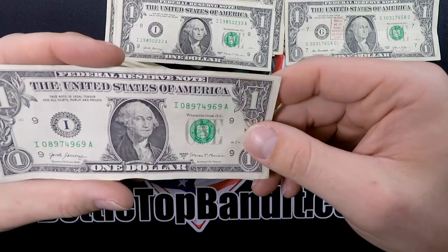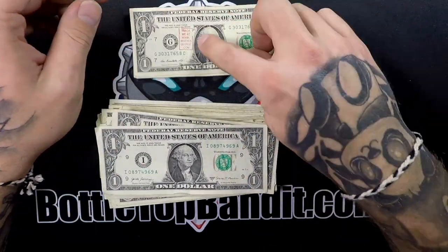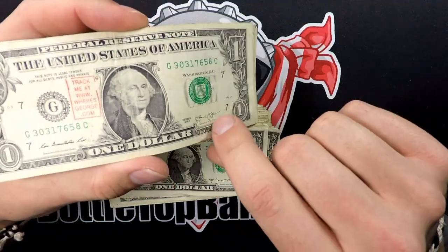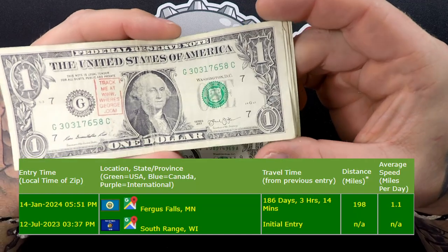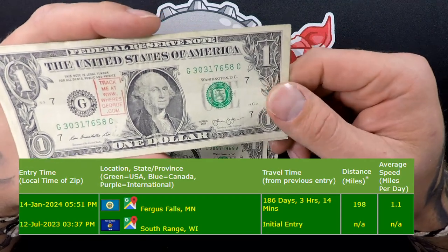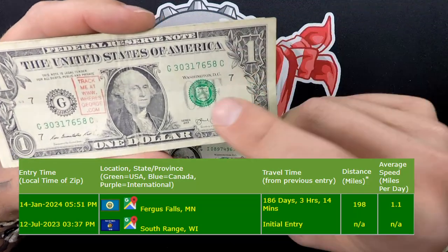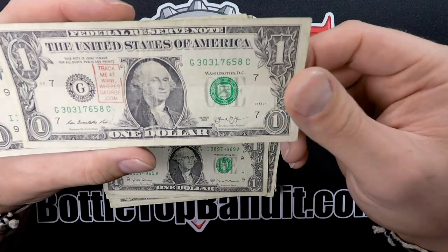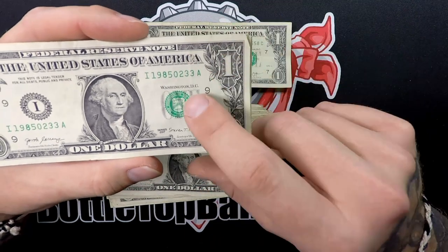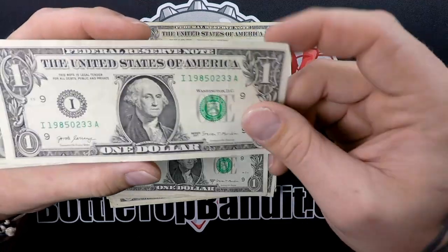Last one — nothing too fancy. Let me track down where George has been. Alright, George was first entered in South Range, Wisconsin, 186 days, 3 hours and 14 minutes ago. Distance traveled: 198 miles. Average speed: 1.1 miles per day — very cool, he traveled quite far. And that birthday note 3/23/1985 — it's kind of pushing it, but if it's your birthday, let me know.